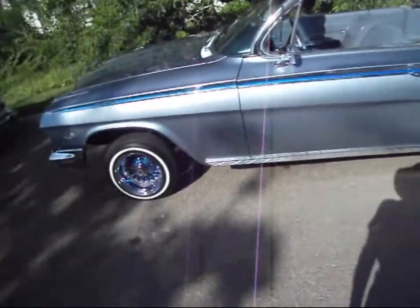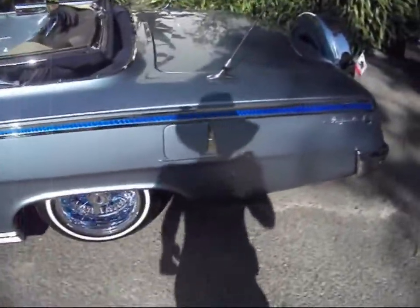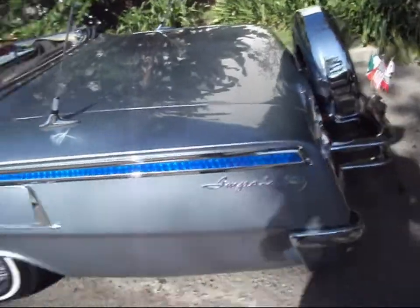Is that beautiful. Wow. Somebody put a lot of work into that. Wow, look at the chrome on that thing.